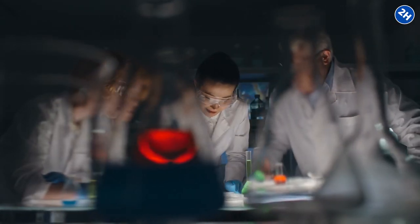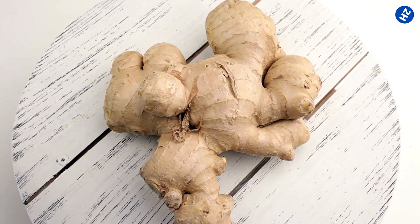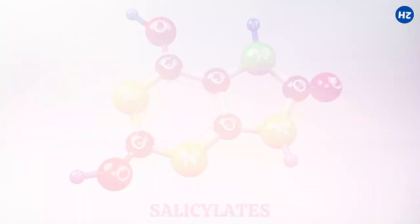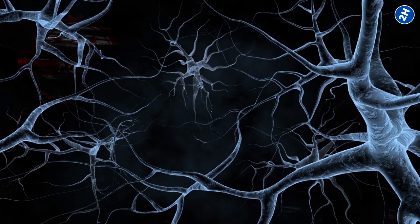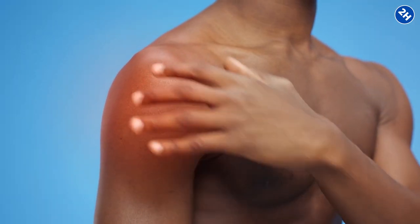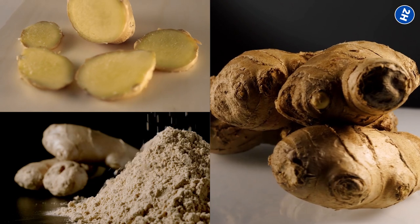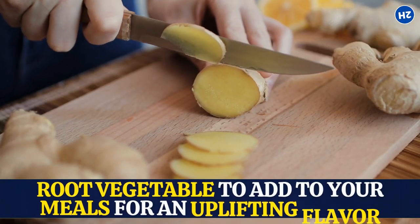Some recent studies also indicate that ginger is useful in treating post-exercise pain. Ginger reduces discomfort by inhibiting an enzyme essential to the inflammatory process. It has a compound called salicylates, which your body transforms into salicylic acid, preventing your nerves from forming pain-causing mediators. You can relieve pain and swelling by taking ginger orally, using a patch, or a ginger compress. It is a delicious root vegetable to add to your meals for an uplifting flavor.